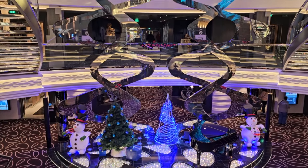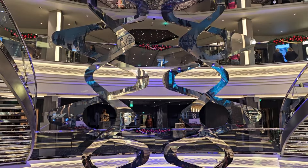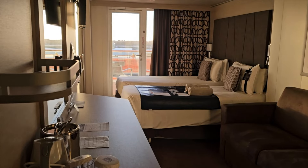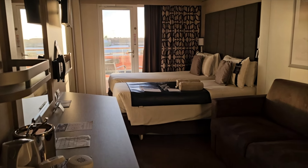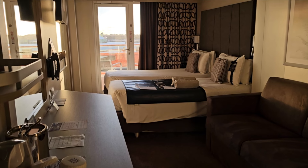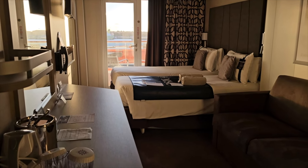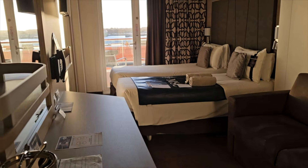Good afternoon folks, we are here on MSC Euribia on a European cruise. This is a cruise I said I'd never do — I'd never do a European one, never do it in winter, and never cruise just for the cruise's sake — but here we are. It is a gorgeous room this time.